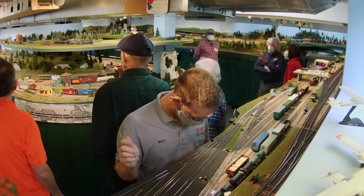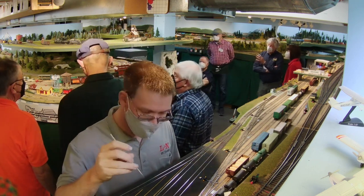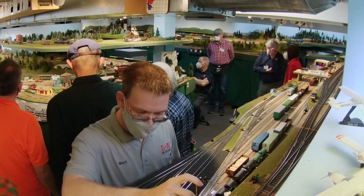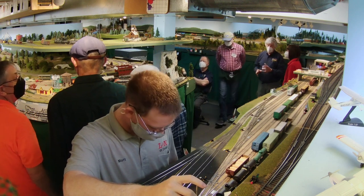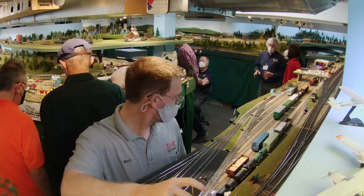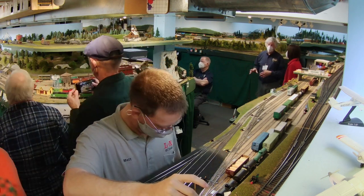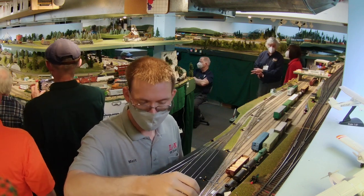The next exciting thing that happened in the operating session was that all these trains converged in Everett — we had a northbound through freight moving from Seattle to Vancouver opposite the Rock train and the Milwaukee Coast train. And you'll see now some footage of us trying to get these three trains past each other.